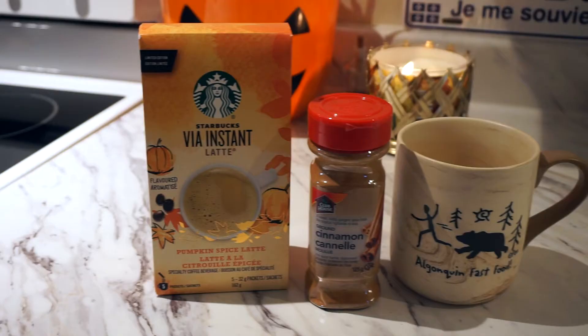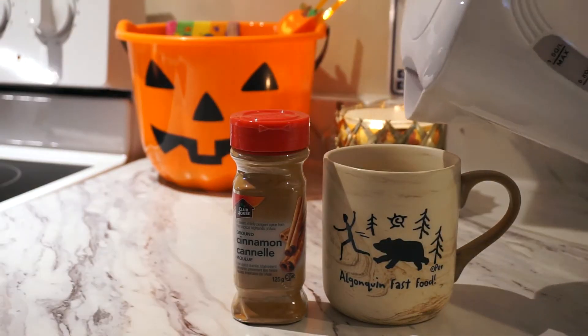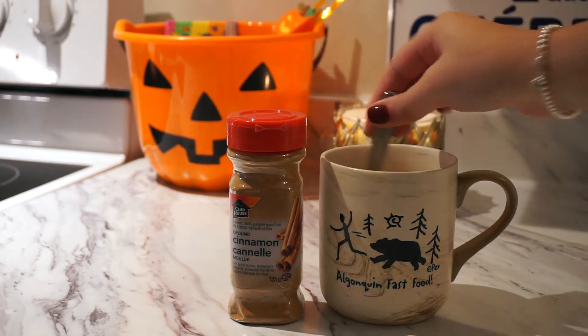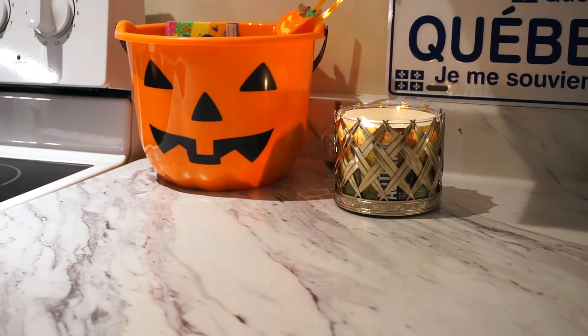I used to be obsessed with the Starbucks pumpkin spice latte, but ever since I'm in Canada, I also really liked the Tim Hortons one and the McDonald's one. But I recently stumbled upon this one at the supermarket, and this makes it super easy to make a pumpkin spice latte at home. You just pour the powder into a cup, add water, and I also add a little bit of milk and cinnamon powder. And it is just fall in a cup — definitely my first essential.